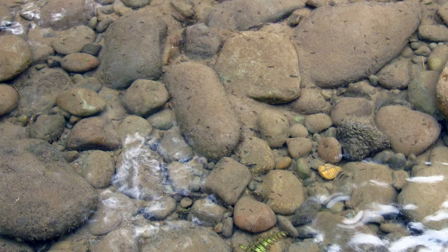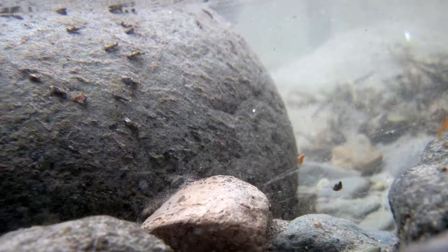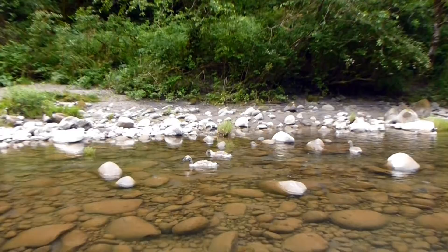Dicosmoecus larvae are case builders. They start to appear on our river bottoms in late January. Cases are cylindrical in form, and are made from bits and pieces of the river bottom bound together with a sticky silken thread. They graze on the slimy algae that grows on riverbed rocks. In certain parts of some rivers, larva populations might reach 100 individuals per square yard.